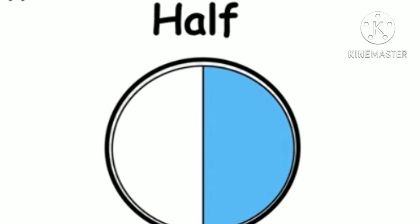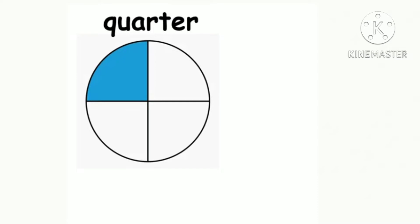Half, half يعني نصف. Quarter, quarter يعني ربع.